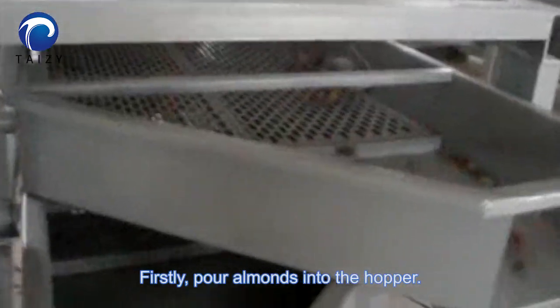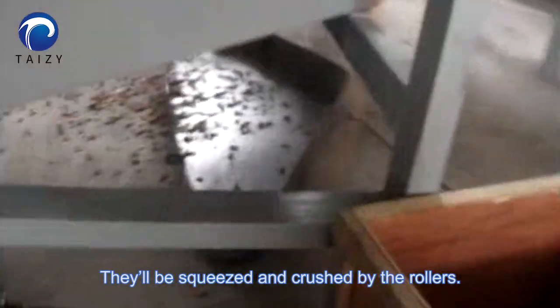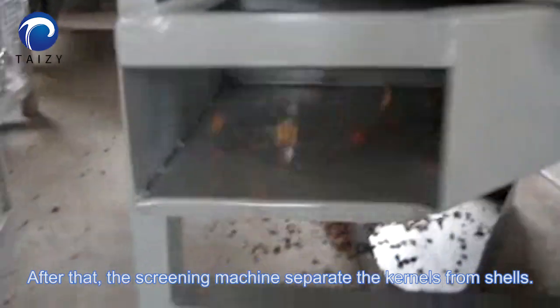Firstly, pour almonds into the hopper. They will be squeezed and crushed by the rollers. After that, the screen machine will separate the kernels from the shells.